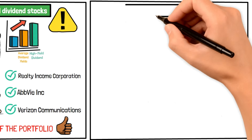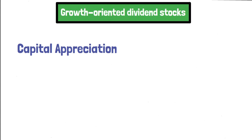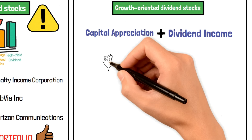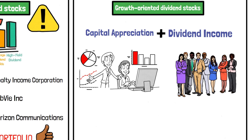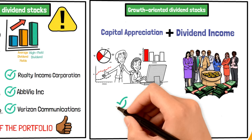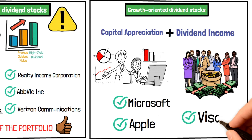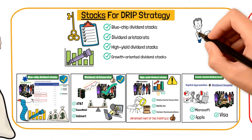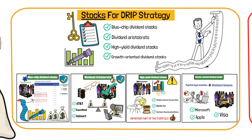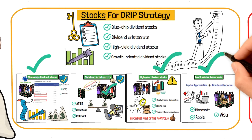Growth-oriented dividend stocks combine the benefits of capital appreciation and dividend income. These are companies with strong growth prospects that tend to keep increasing dividends to investors. Examples include technology giants like Microsoft, Apple, and Visa. If you're selecting stocks using these criteria, it'll narrow down the list of available stocks, so make sure your stock ticks at least three of the above four boxes.